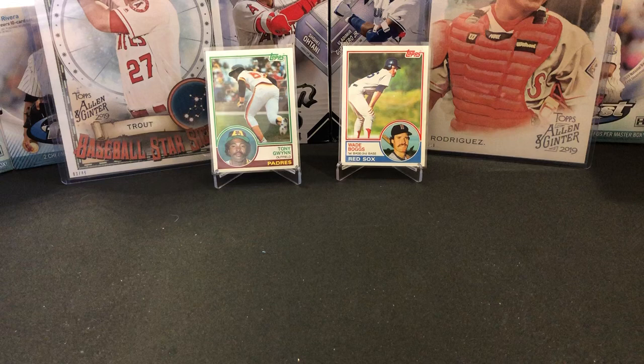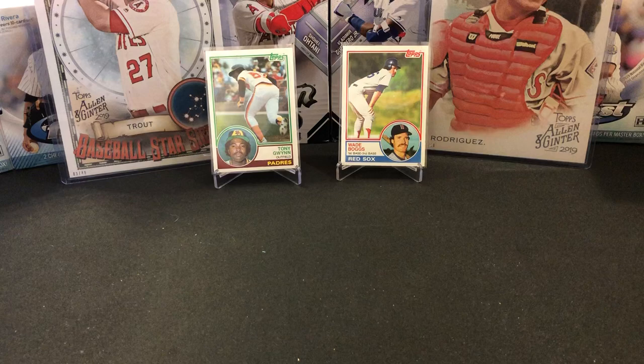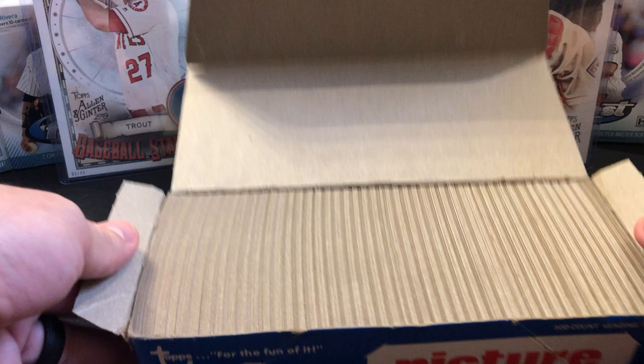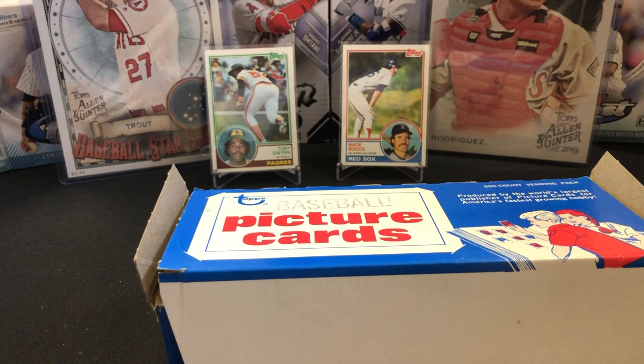Hey everybody, welcome back to Baseball Card HQ. We are going for a 1983 Topps vending box — my second one. I'll try to link the first video in the description. This was a Dave and Adams purchase. Looking at them, this collated striped look means this has not been searched — this is still fresh from 1983.